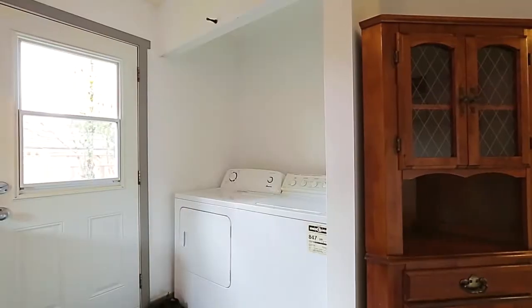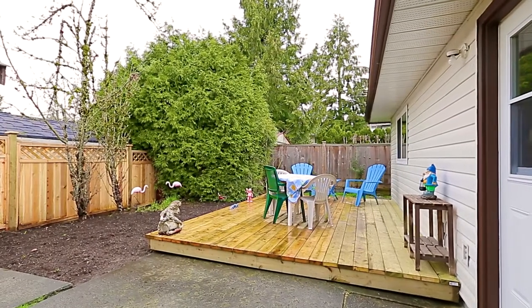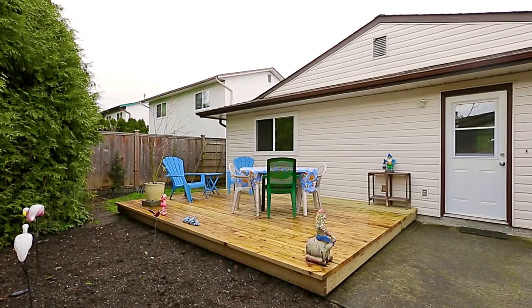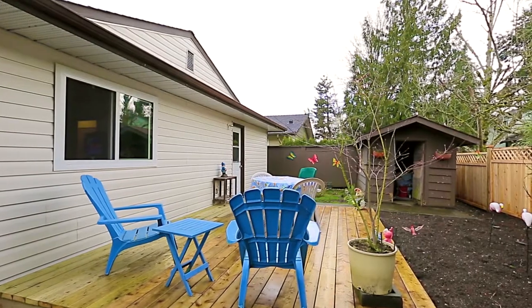At the rear of the kitchen is your washer and dryer and exterior door to the backyard. This backyard is a lovely extension of your home with a large wooden deck with room for an outdoor meal, planters or lounging in the sun.